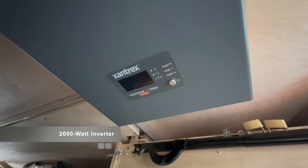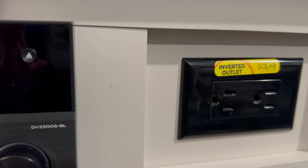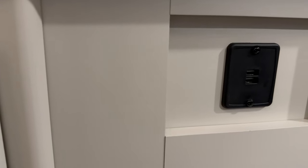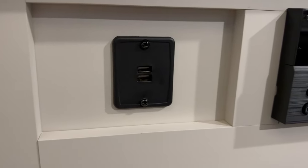It also comes with an inverter — I believe it's a 2,000-watt inverter — so we do have 110-volt power available in the trailer. That's been convenient, although we don't use it as much because it has USB ports and different things that fit a lot of our needs. But we do plan on utilizing the 110 a little bit more as well.